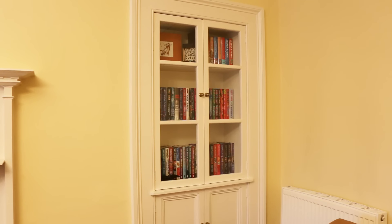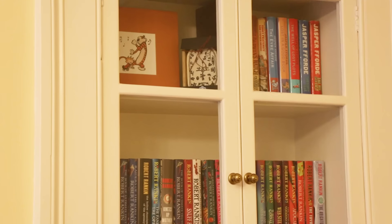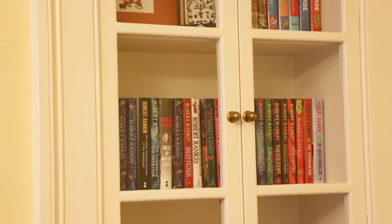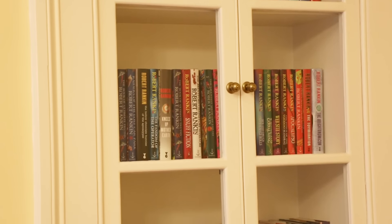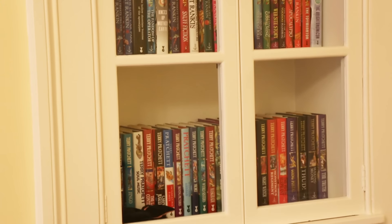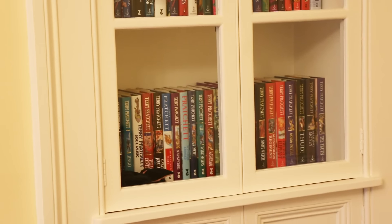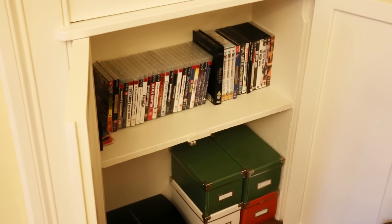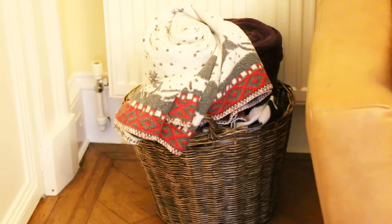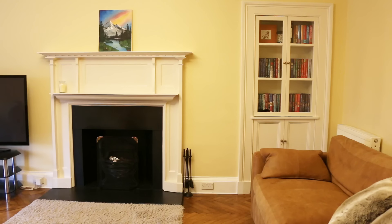The recess bookcase holds a collection of some of Tim's favourite first edition hardback books, featuring authors such as Jasper Ford, Robert Rankin and Terry Pratchett. During the decluttering of our home we purged over 300 books. The cupboard below houses a vastly reduced number of DVDs, video games and Tim's PlayStation when it's not in use. Between the cupboard and leather sofa is a wicker basket of extra throws and blankets.